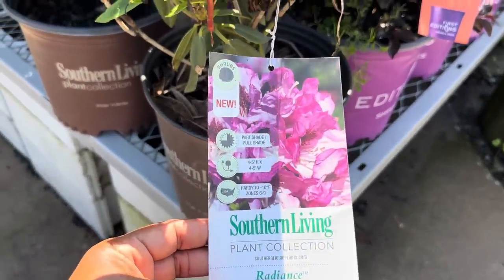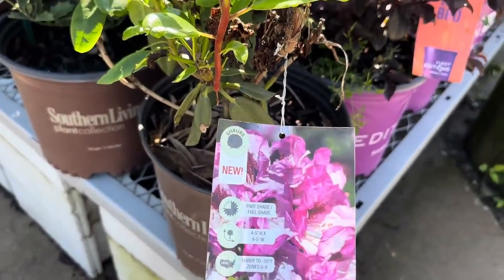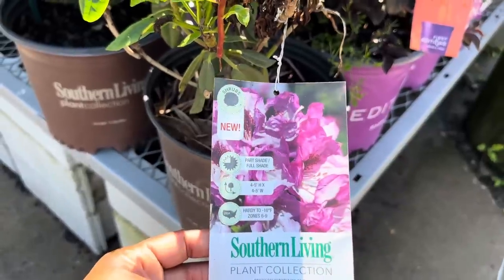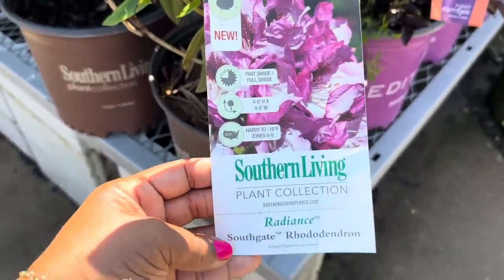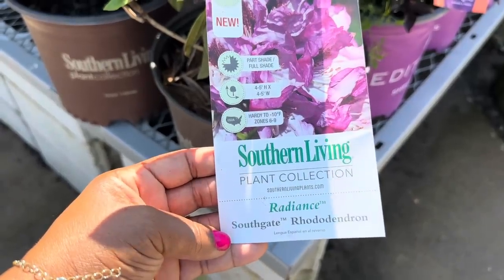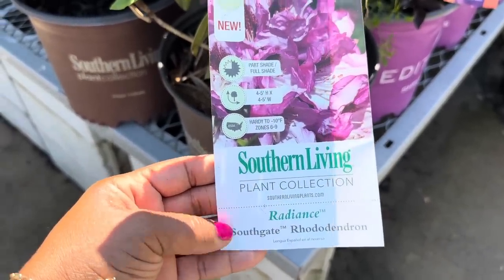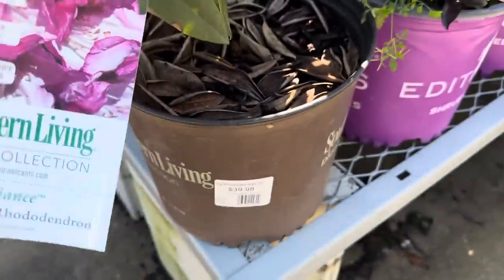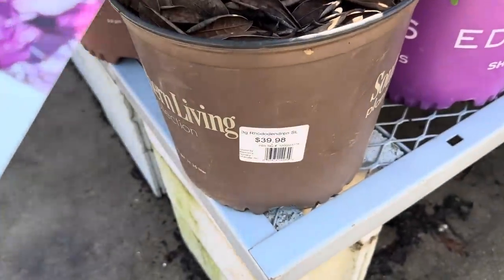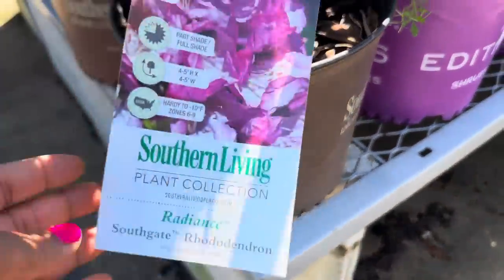Right here is a Rhododendron by Southern Living — the Radiant Southgate Rhododendron. It needs part shade to full sun, gets 4 to 5 feet tall and wide, hardiness to negative 10, zone 6 through 9, and it is $39.98.